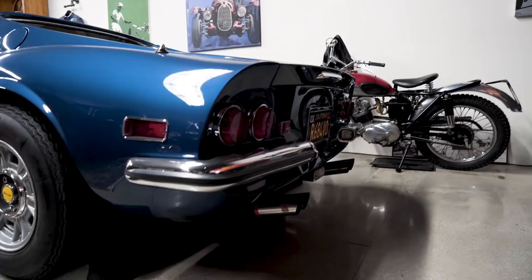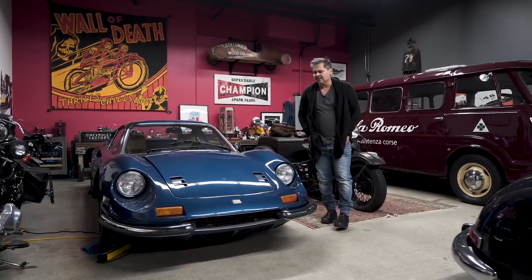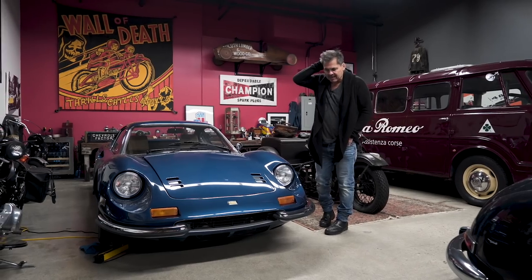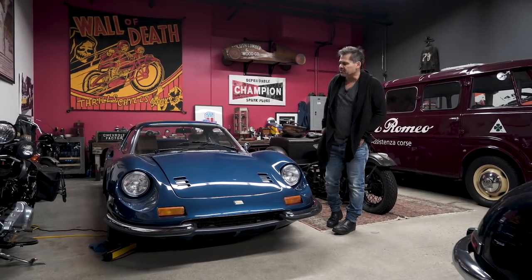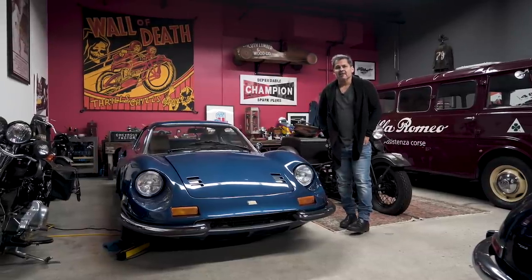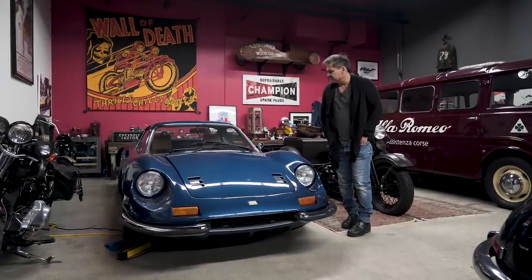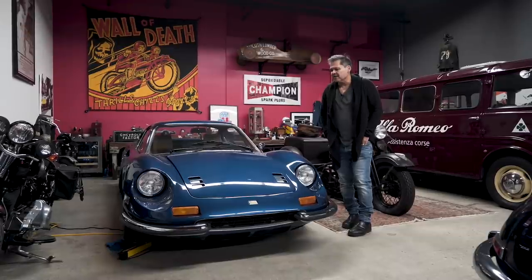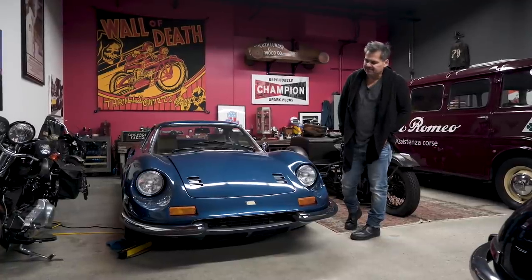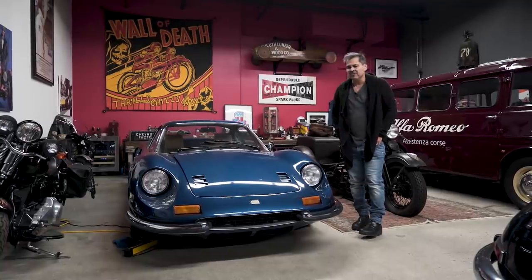This is a 1972 Ferrari Dino GT 246, coachwork by Scaglietti. It's a car I bought at auction a few years back. I don't have a long history with it — been driving it pretty sporadically. It's a really fun car for me. This is really the best-looking Ferrari, or vintage Ferrari, out there. It's a car I've always wanted, and in this color it's particularly beautiful. Despite the fact that it looks pretty pristine, I do take it out a lot.